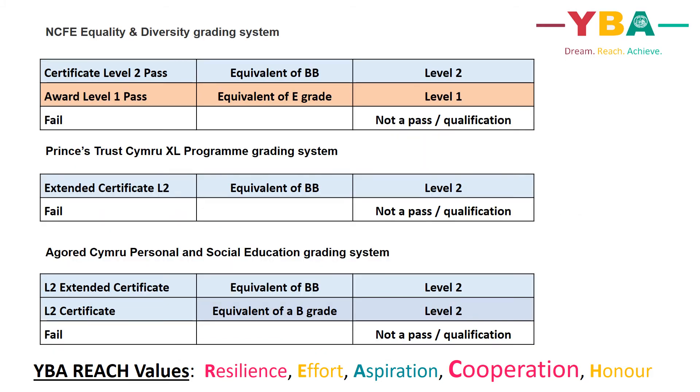Other qualifications at Ysgol Brynalltyn follow different examination boards — for example, the Northern Council for Education, otherwise known as NCFE — such as the Level 2 Certificate in Equality and Diversity, and also have different grading processes. Please see the different qualifications and how they are equivalent to Level 1 and Level 2 passes on this slide.